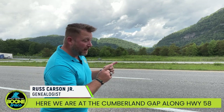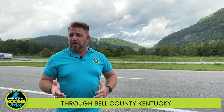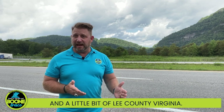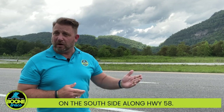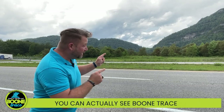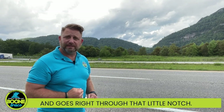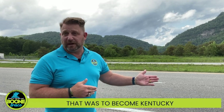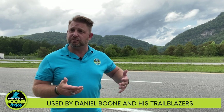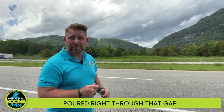Here we are at the Cumberland Gap along Highway 58, just south of the Gap, and we're going to be taking an auto tour through Bell County, Kentucky, and a little bit of Lee County, Virginia. This is the best view of the Gap on the south side along Highway 58. You can actually see Boone Trace along the side of the mountain — it goes right through that little notch. Boone Trace is the first road or trail that enters into the land that was to become Kentucky, used by Daniel Boone and his trailblazers in April of 1775.